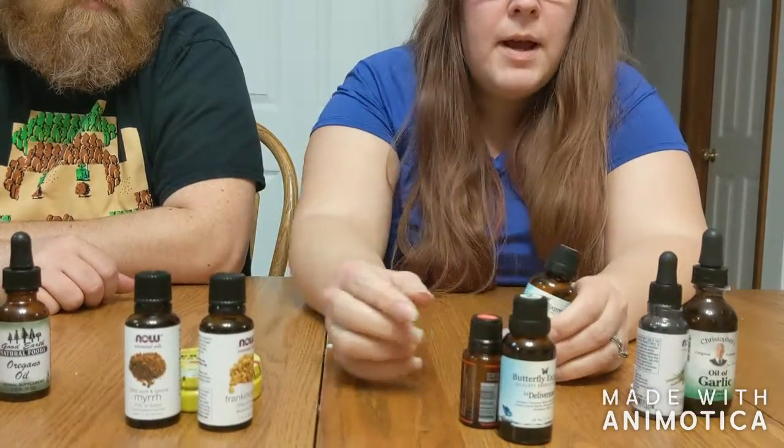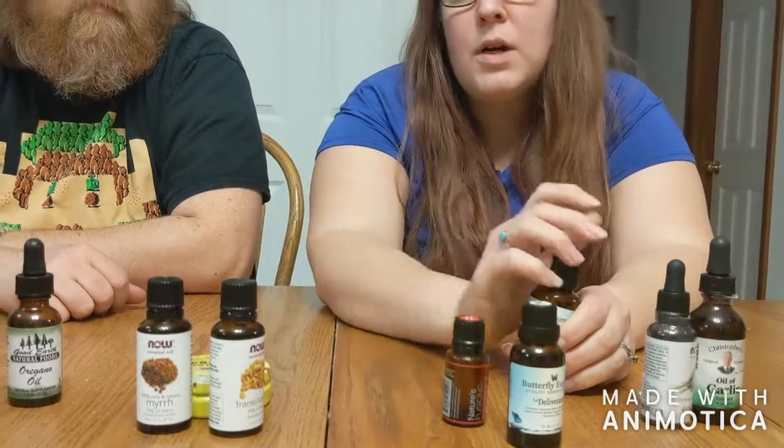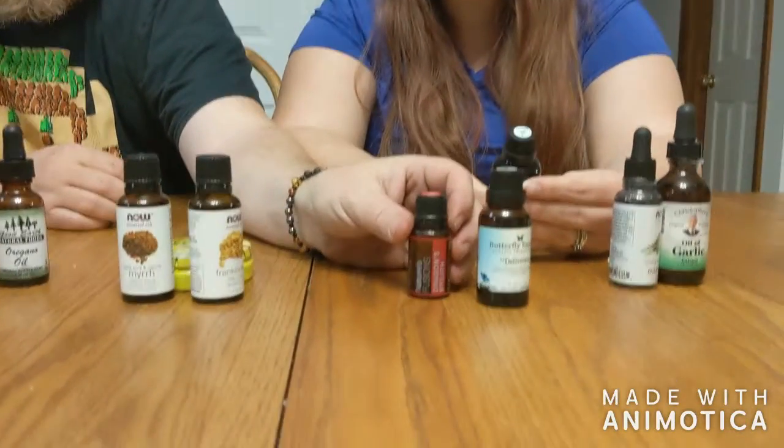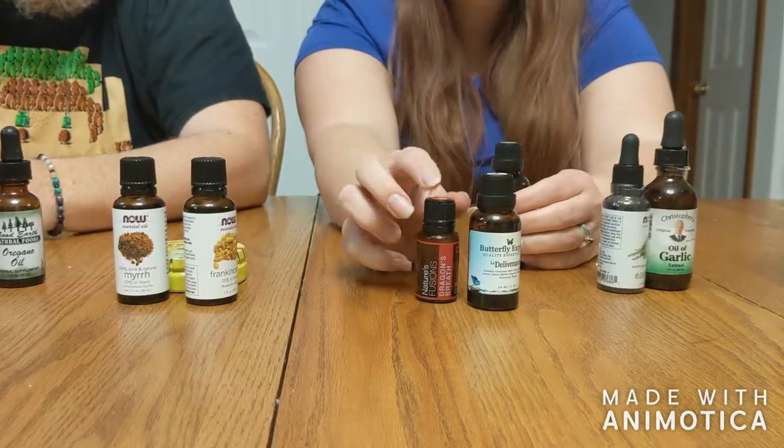We're not promoting any specific brand. Right now we happen to have Butterfly Express brand, but we've also bought Nature's Fusions from the health food store, and just some different brands of oils. Brands will vary depending on where you're at. We really liked Nature's Fusions — it's based out of Utah, so it's a little more difficult to get where we're at now without ordering online.